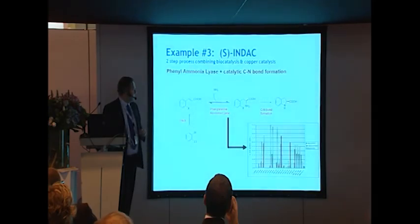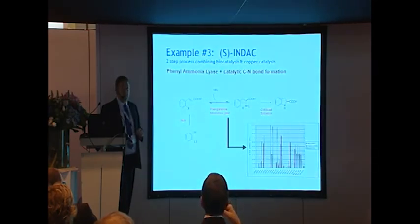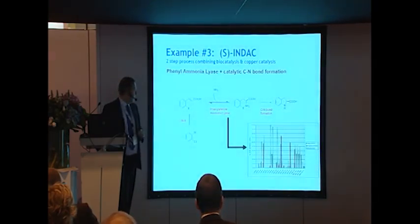We had a lyase process for a compound called Sindac. We developed this one quite a while ago. Originally it was a seven-step process, but by combining biocatalysis with a chemocatalytic copper-catalyzed step, we reduced this down to just two steps. This has also been scaled up and production is carried out at the hundreds-of-ton level.